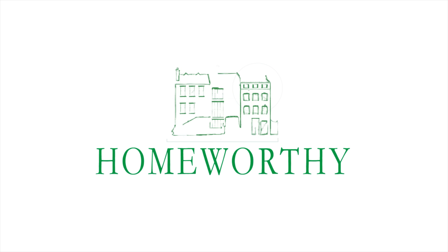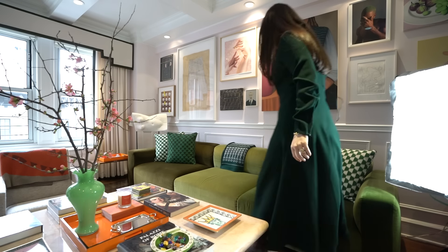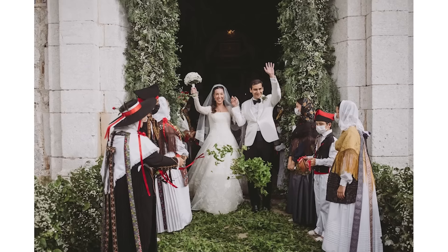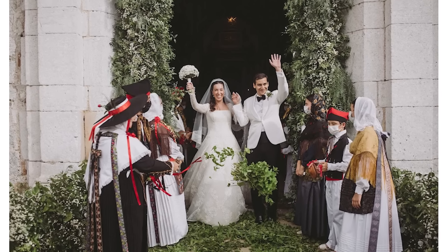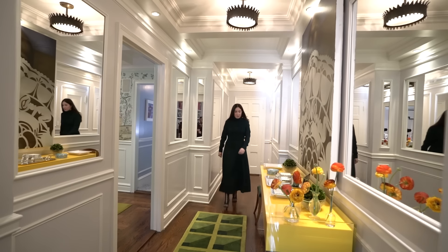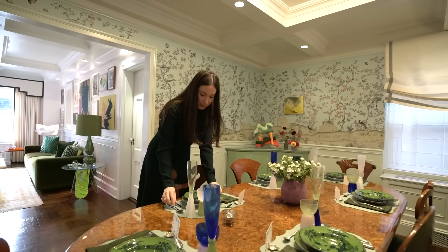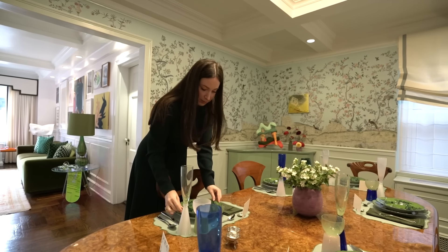You're watching Homeworthy, where we believe every home has a story. My name is Paola Saracino-Fendi and you're in my home. I live in the Upper East Side of New York City in a pre-war Classic Six apartment. My husband and I have been living here for two years. We lived in London for 10 years, and when we moved back to New York, I really wanted something that reminded me of home. I grew up in the Upper East Side, in a pre-war building, and when I came across this apartment, it felt exactly the same charm, and the moldings, and the warmth that I had in my childhood apartment. So it was a really easy option.